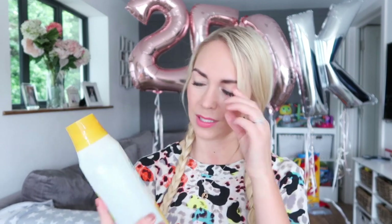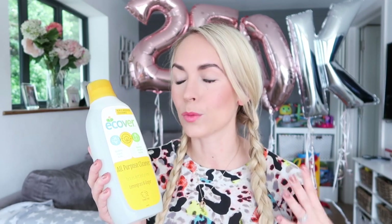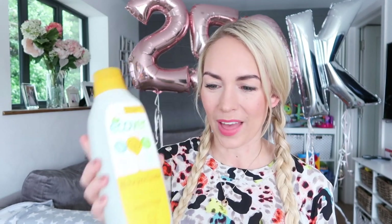I use the Ecover washing up liquid with this Dishmatic thing — you fill up the handle, it opens up, and it makes it really easy to wash plates, pots and pans. I've also just bought the Ecover floor cleaner. I normally buy whatever is on special, but I'm trying to be more mindful. I just put a tiny bit into my spray mop and add loads of water. I'm not trying to claim to be some eco-warrior — there are chemicals I'm about to show you — but I am trying to be more mindful.